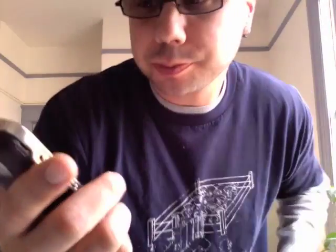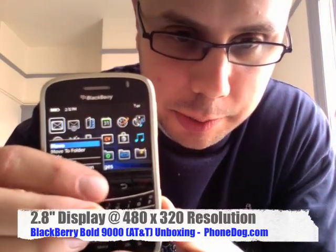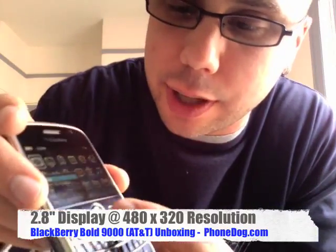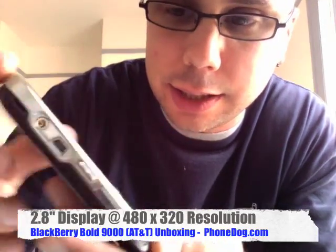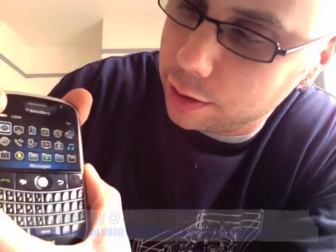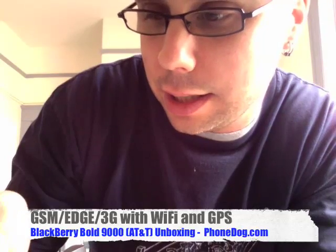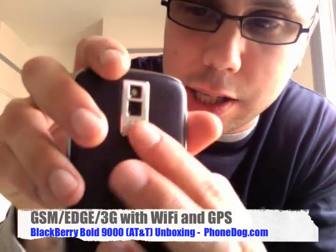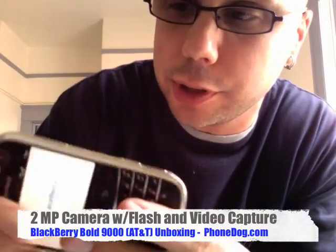So here it is, the Bold — and that was fast, it fired up right quick. So here it is: the high-res display, and the new OS that we saw on the Pearl Flip. It's got the 3.5mm headphone jack on the side, it's got the trackball, it's got the card slot, your application switcher key, your shortcut key. And you've got your faux crocodile back panel, your camera with flash, video recording capability on the other side.